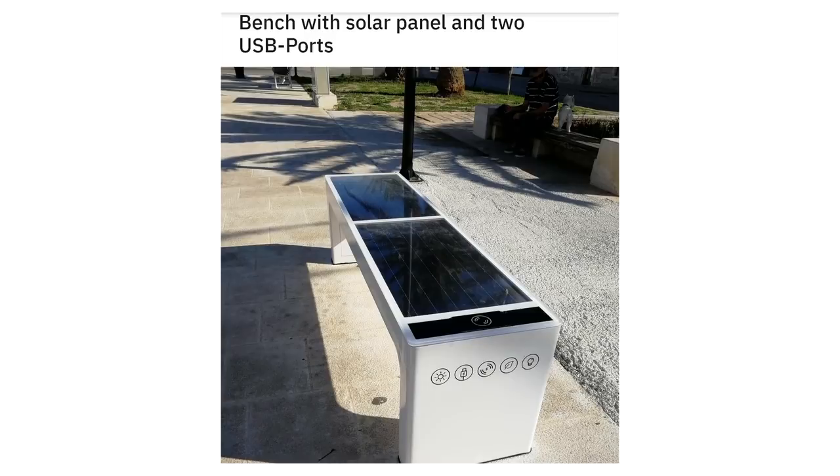Bench with solar panel and two USB ports. This museum's elevator gives directions on what to do if you get stuck.